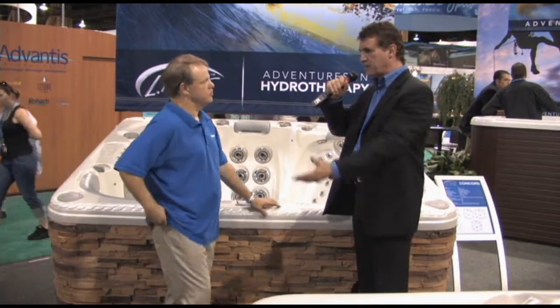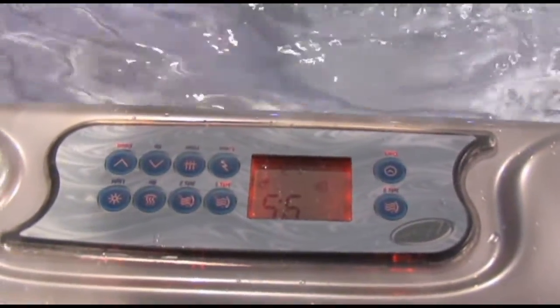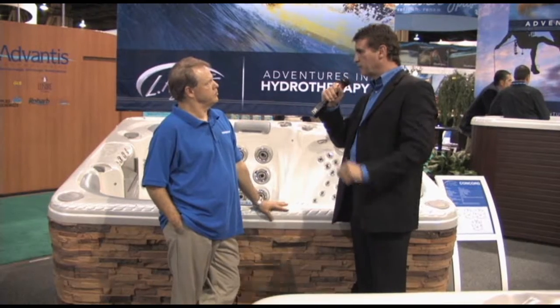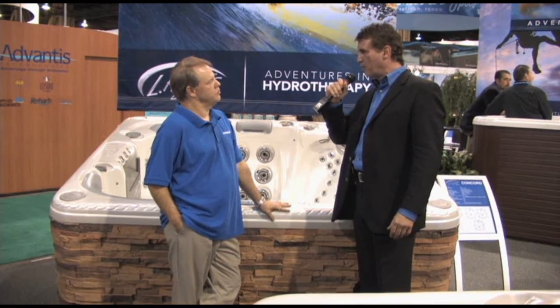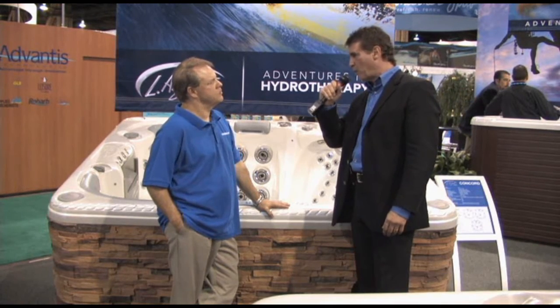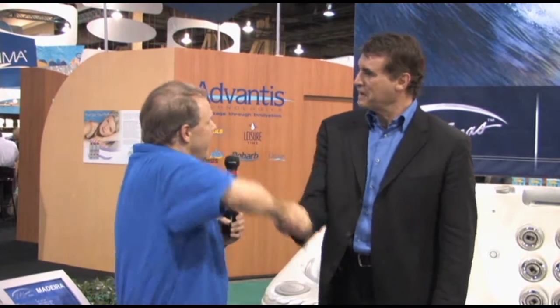One of the greatest things about LA Spas is that we custom make these spas. All of these are made in Anaheim, California, to the specs of consumers. LA Spas has been in business for over 32 years. The bottom line is we've been in business a long time, we make a great product, great quality, very reliable. When somebody is looking for a spa, we want their business. Kent, that's been very informative — thank you very much for your time. Thank you very much, and best of luck this year.